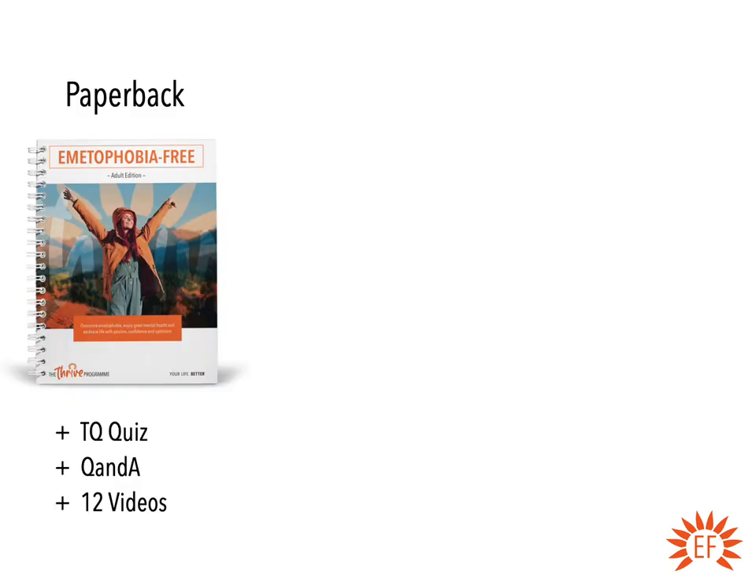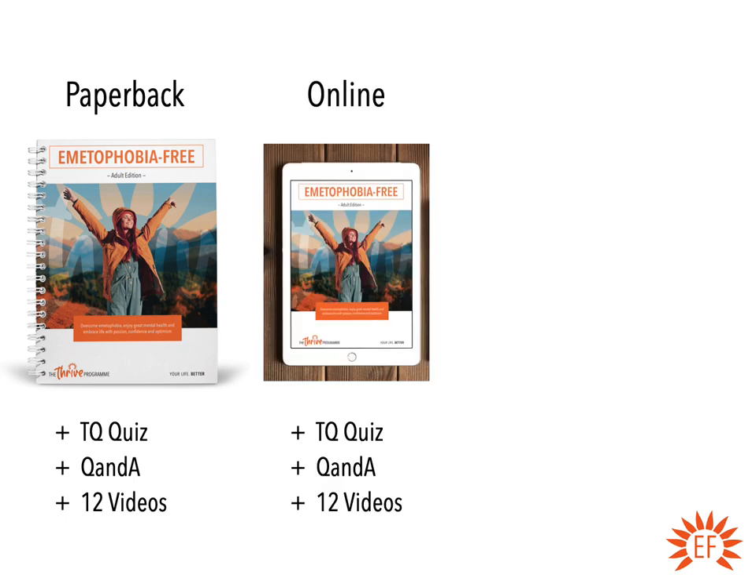You've got various versions of the adult Emetophobia Free manual. You've got the main paperback manual, which comes with that TQ quiz, a comprehensive Q&A online, and the 12 support videos. You've got exactly the same thing as an online manual, which you can study on your iPad, your phone, desktop, or laptop. That's about £10 cheaper than the paper one, and obviously there are no postage fees. You receive that within about 15 minutes of buying it in the shop.